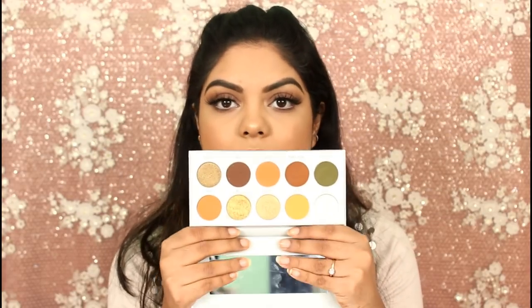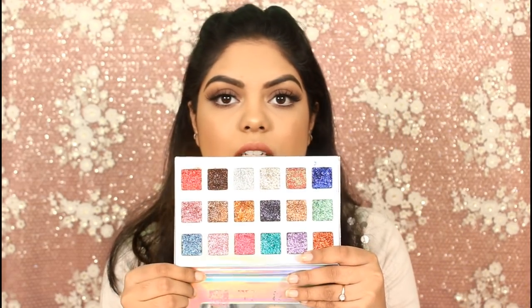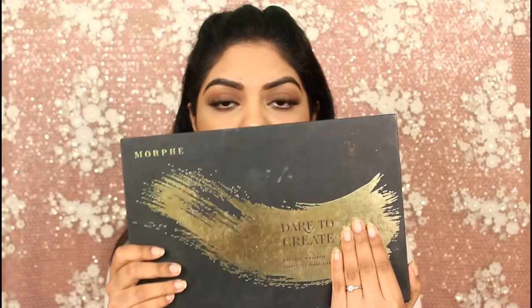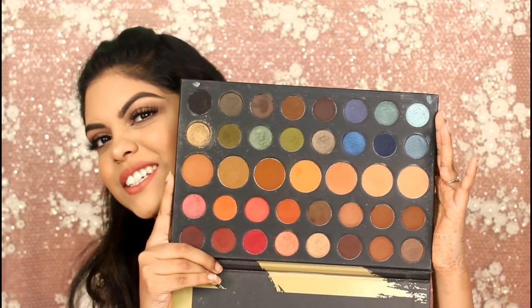For eye makeup palettes, I have five. First, the Jaclyn Hill x Morphe Vault palette — love love love this one, it's amazing. The next one is another Jaclyn Hill x Morphe palette — also amazing, love the shades and pigmentation. The third is the Glitter Galaxy x Shy Style palette — look at the glitters, you don't even need a glitter glue, they're really pretty, a must-have. The fourth is the Morphe 39A Dare to Create palette — just look at those shades!